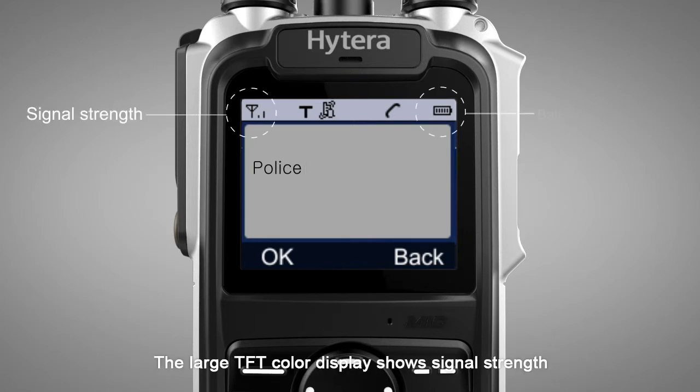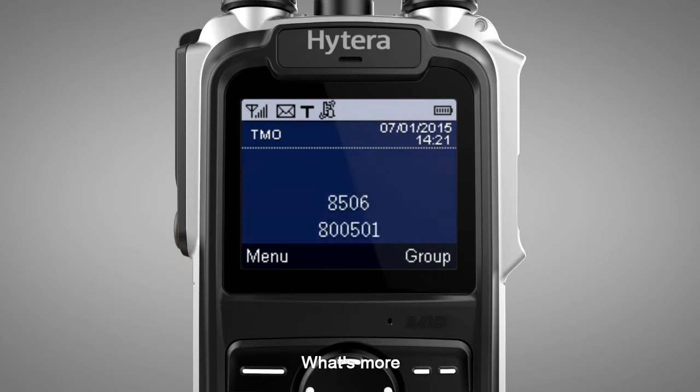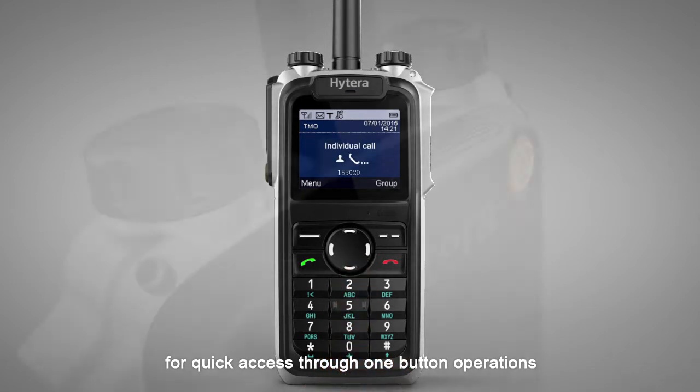The large TFT color display shows signal strength and battery remaining capacity clearly. What's more, over 20 programmable keys are configurable for quick access through one-button operations.